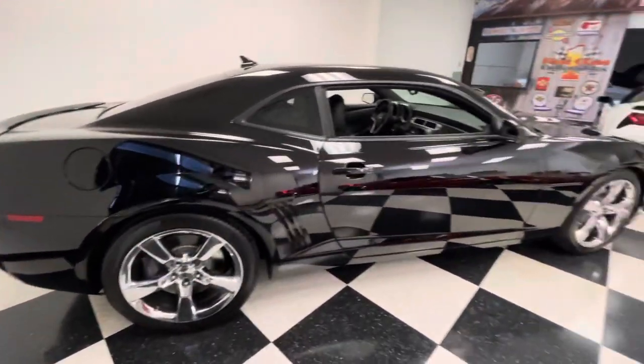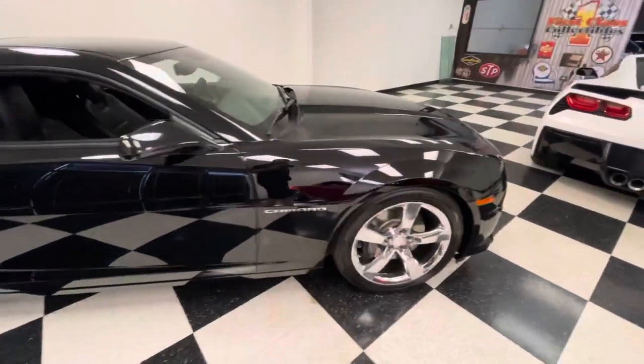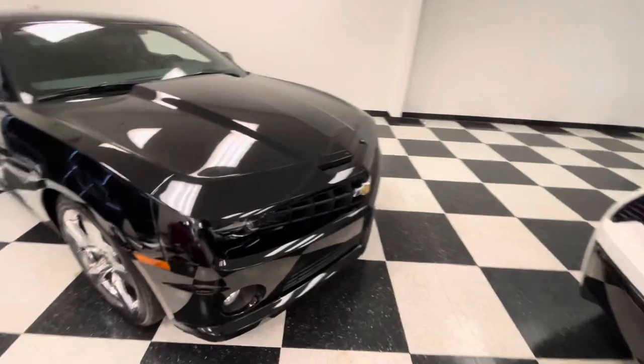I bought this from a Dodge store in Las Vegas, but this car had spent its life in Colorado. It's had three prior owners, no accidents, no paint work.